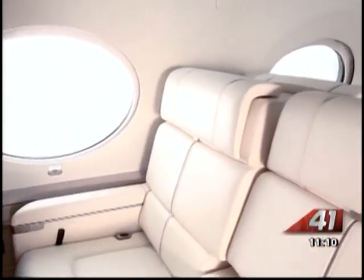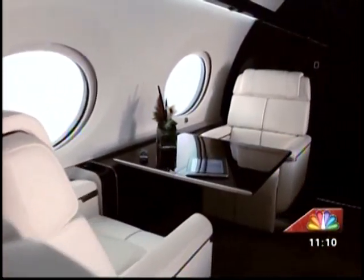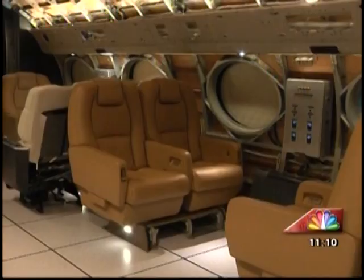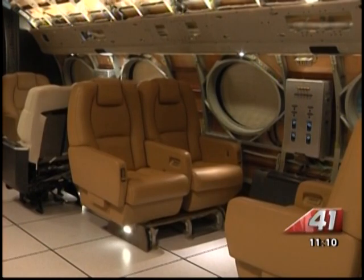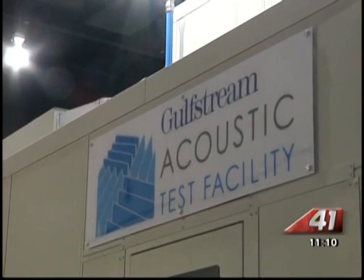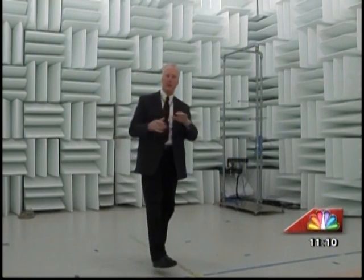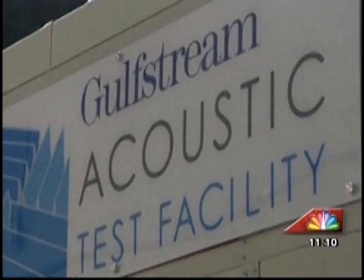Not only do you get leather interior with carpets so soft it's almost a sin to wear shoes inside. When you step inside a Gulfstream and shut the door, this is what you notice. And that comes from this man, John Maxson, the sound mixer — or maybe we should just call him the sound eliminator. It's his job to make sure when you're flying at 47,000 feet and nearly the speed of sound, all you hear is silence.